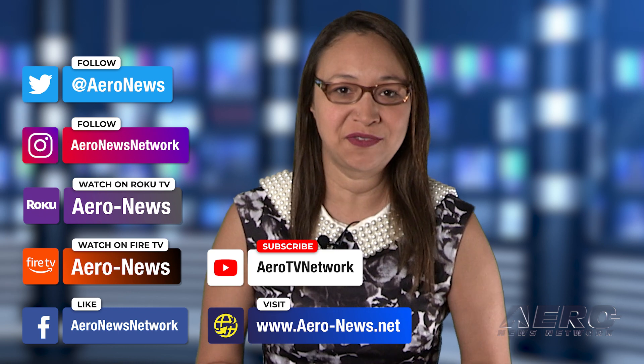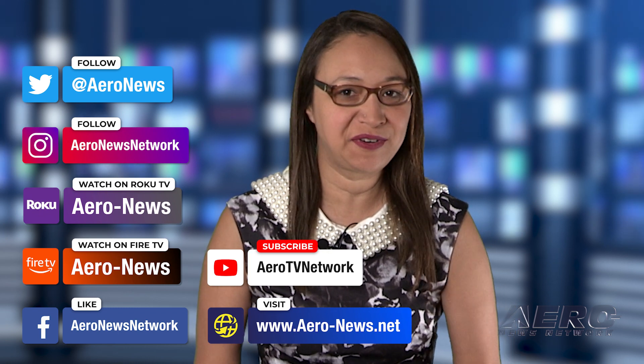That does it for our show today. I'm your host, Kimberly Kay. You can catch episodes of Airborne on Roku and Fire TV — just search for Aeronews or Airborne in the directory. And don't forget to follow us on social media. Thanks for watching.